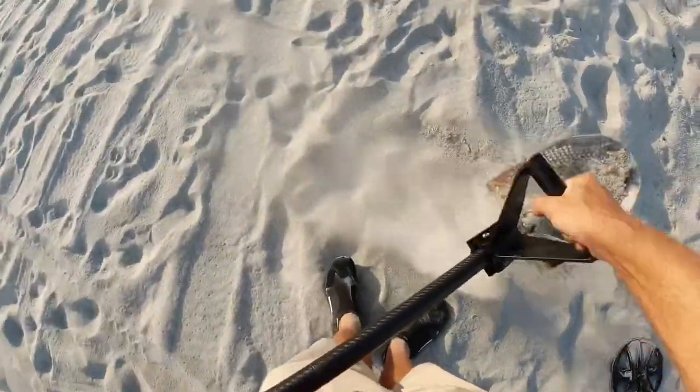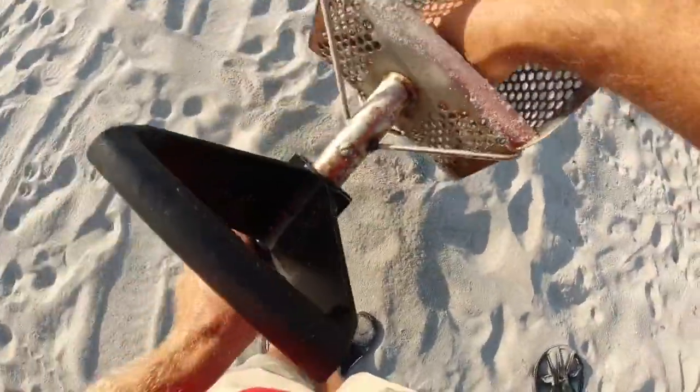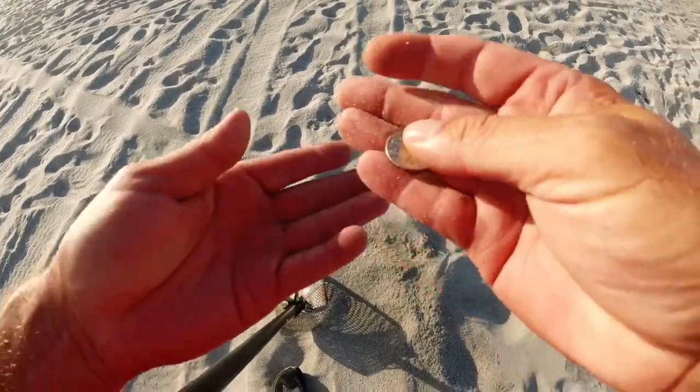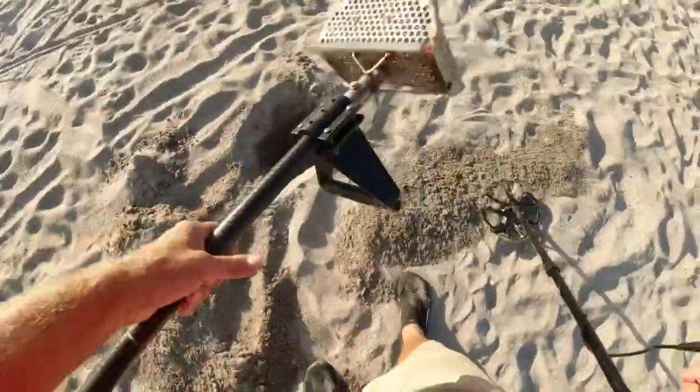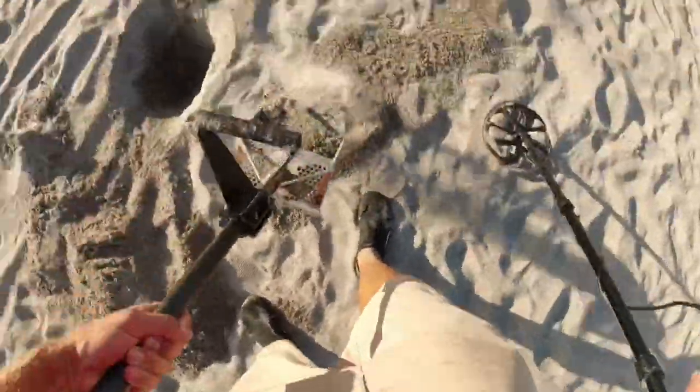Hey, look at there. It wasn't deep. That's a new quarter too — Arizona. I can actually read it. Quarter.